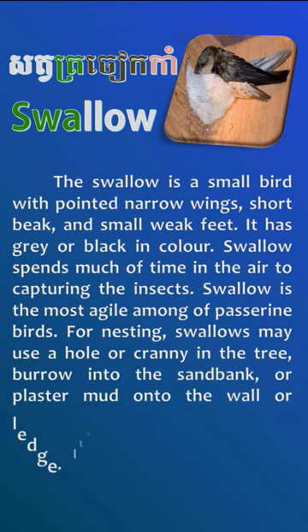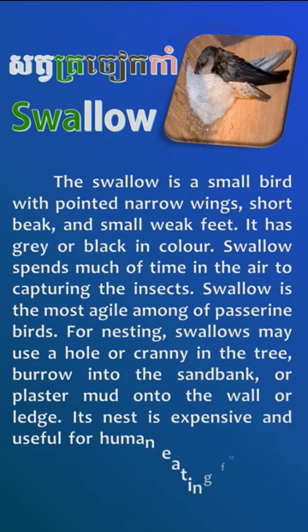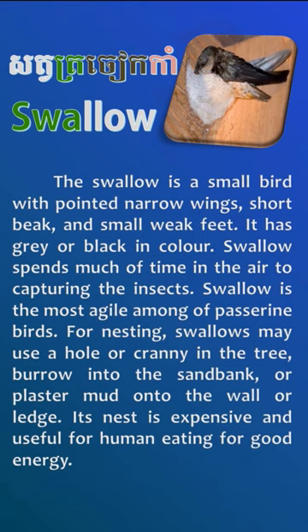burrow into the sandbank, or plaster mud onto the wall or ledge. Its nest is expensive and useful for human eating for good energy.